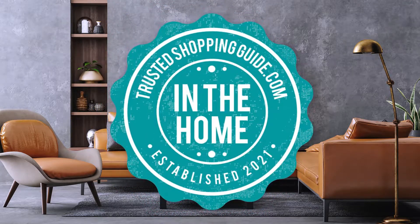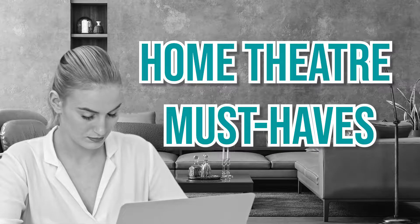Welcome back home enthusiasts! We're TrustedShoppingGuy.com and today we're in the home. In this video, we will be sharing with you our top 10 highest rated home theater must-haves.